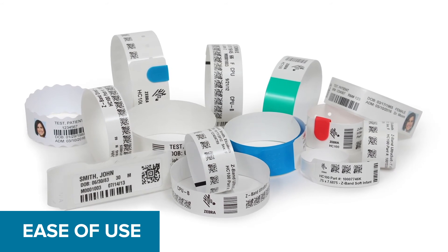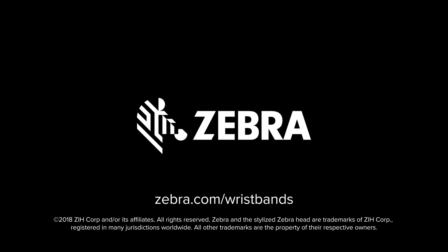You get all of this without having to pay more. To learn more about Zebra laser band and Z-band wristbands and request a free sample, visit Zebra.com/wristbands.